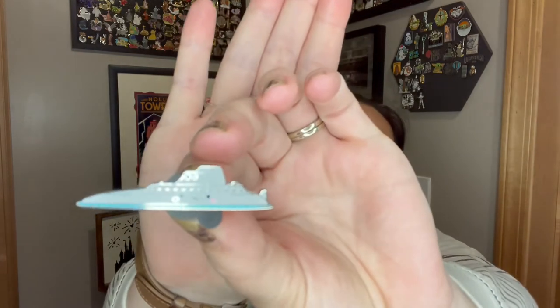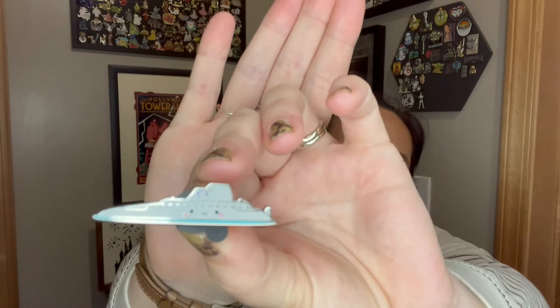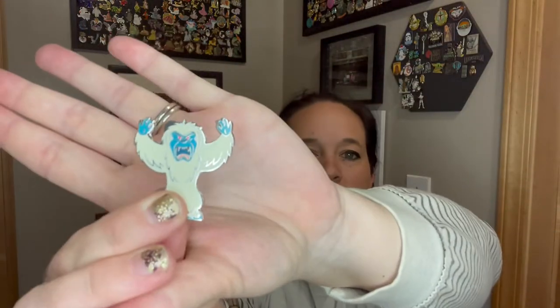We also have a box of Kingdom of Cute blind box pins. I have a few of these — I think there's two pins in here. Opening these up: we have the little submarine with a very happy face on it, that's cute. And it's the Yeti! I would have picked him, I might actually keep this one — he is too cute. I love Expedition Everest. Although he might actually be from the Matterhorn in Disneyland; I'm not sure.